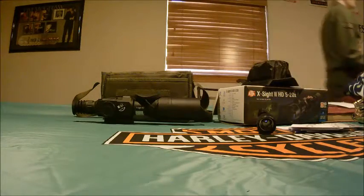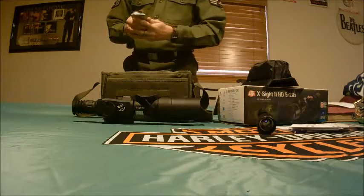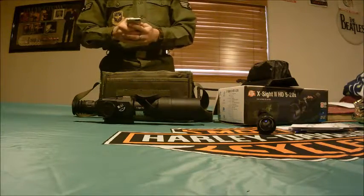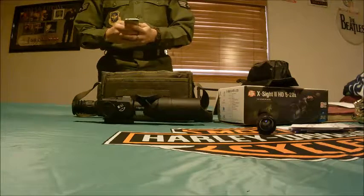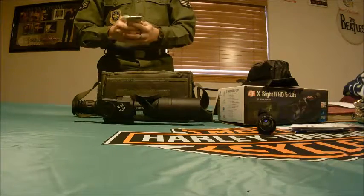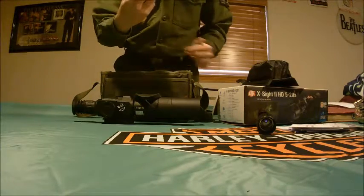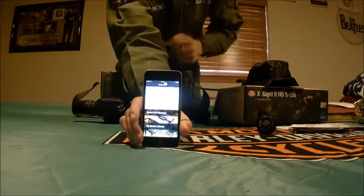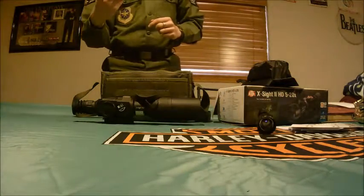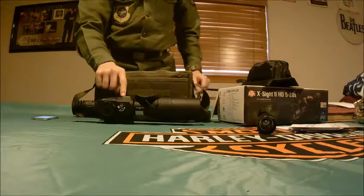The app is called Obsidian 18 — Obsidian — and you get it for free. You can connect your device to it. It has a Smart HD channel, and it also has GPS on it.